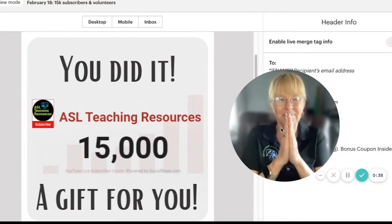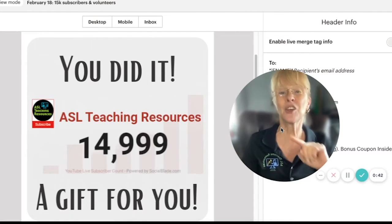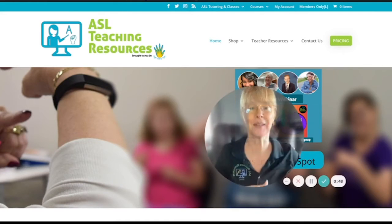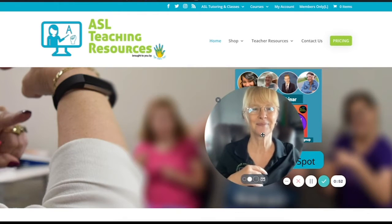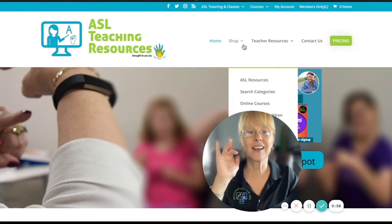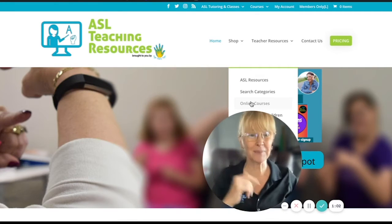What is this gift? Let's come over here and I'll show you. You'll want to go to aslteachingresources.com. This is what it looks like today — when you're here, click on 'Shop,' and then click right where it says 'Online Courses.' It will open up to this.